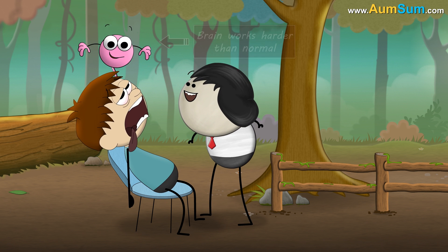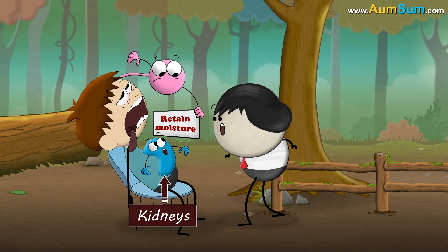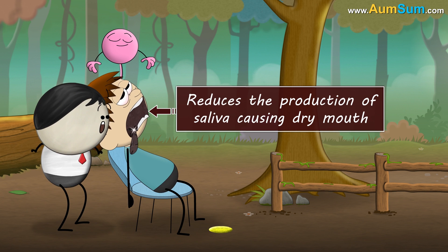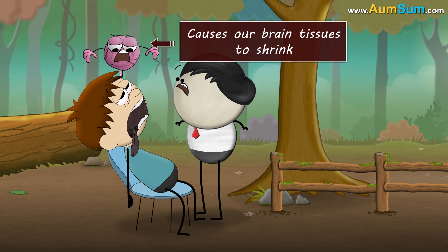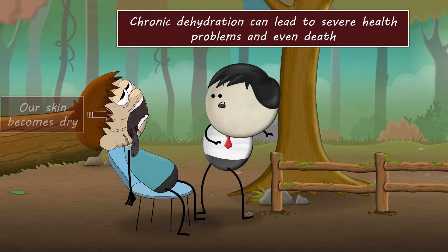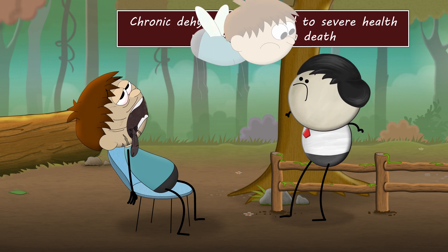During dehydration, our brain works harder than normal. It informs kidneys to retain moisture, thus producing darker concentrated urine. It reduces the production of saliva causing dry mouth. Lack of water also causes our brain tissues to shrink. We get headaches and feel nauseous. Our energy levels drop and our skin becomes dry. Besides this, chronic dehydration can lead to severe health problems and even death.